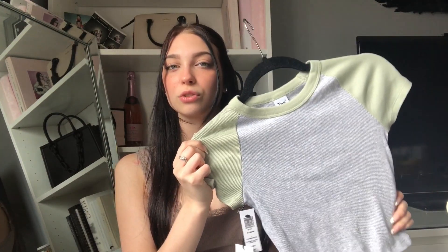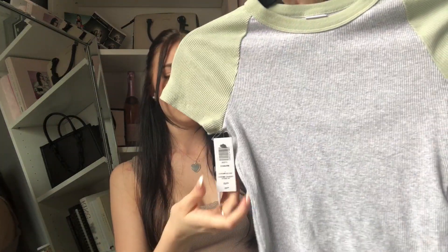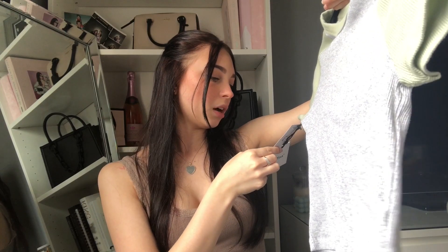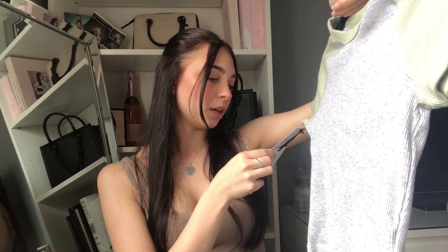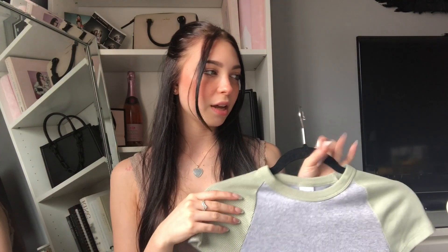Lastly, I went to Aritzia. I just started buying stuff there last year and it's quickly become one of my favorite stores — they have really good quality and really cute pieces. I got one of these little raglan tees. I have another one but it's bright pink and I basically never wear it. I wanted to try a different, more neutral color, so I got this sage and gray one. It's the Coburn Top from TNA, in size XS, in the Chrome/Silver color, and it was $25.